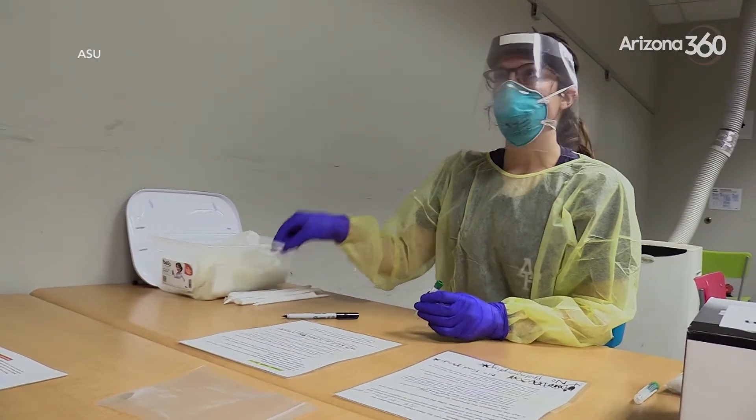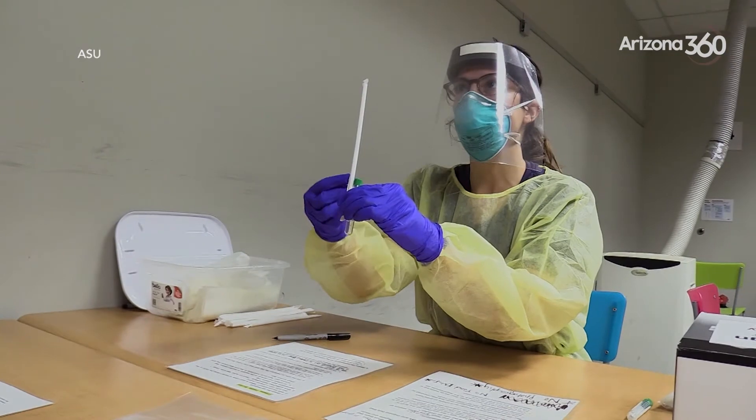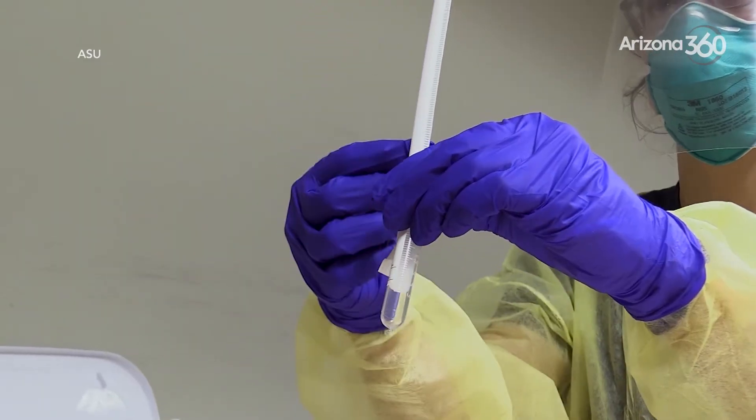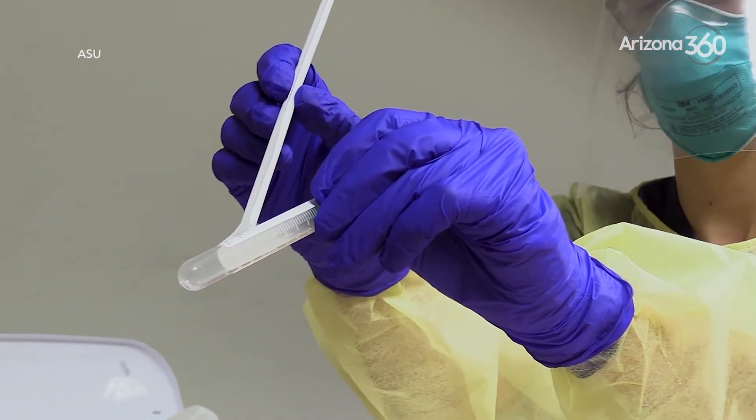It's actually a very simple sample to collect and relatively non-invasive for the person. People find it pretty simple — they just use a drinking straw, spit down the drinking straw into a tube. We collect about a milliliter and a half of solution, which is about a half a teaspoon, and they're done.